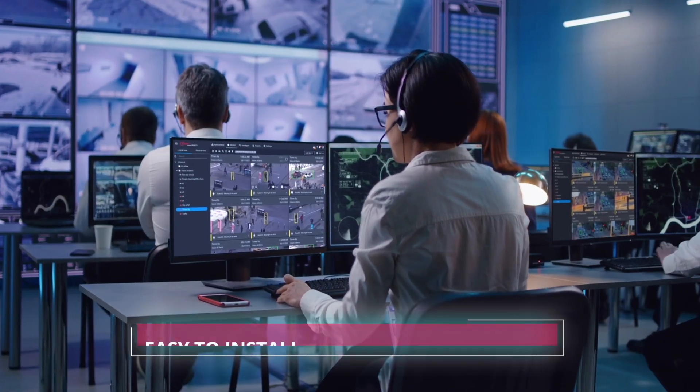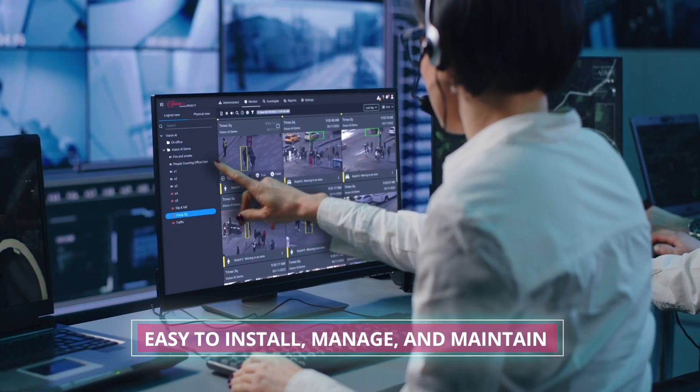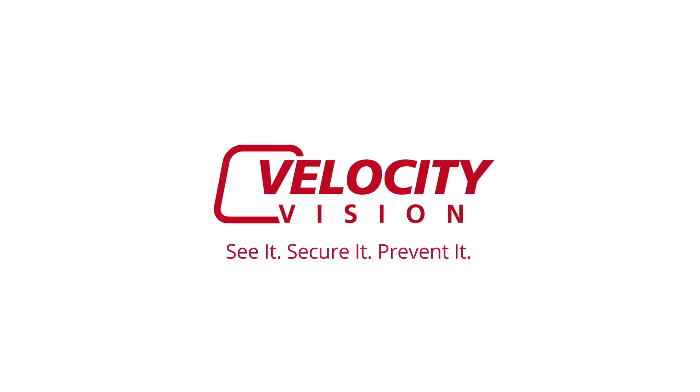Vision AI is easy to install, manage, and maintain, and is available via cloud or on-premises. Velocity Vision — see it, secure it, prevent it.